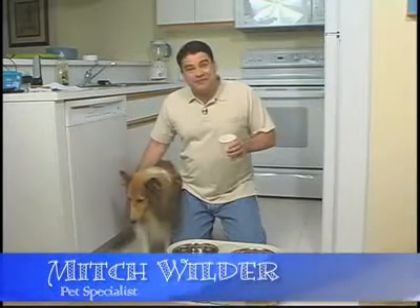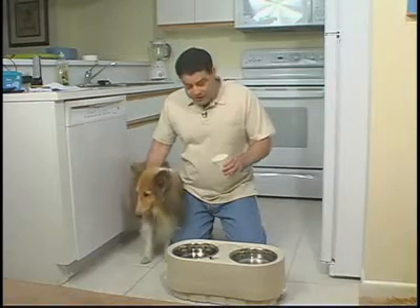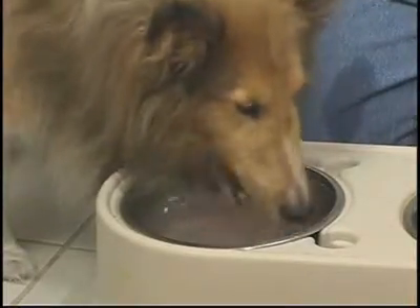Let's say you have a dog who doesn't like to drink very much. There's a very simple solution for this. Take some chicken broth, unsalted of course, and add a few teaspoons to your pet's water. Let them see you doing this. Watch how quickly your dog's water consumption increases. Now your dog's water becomes a treat.